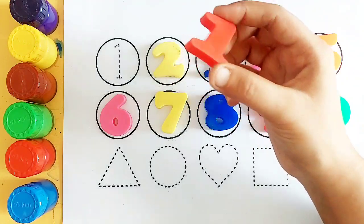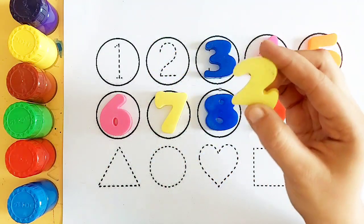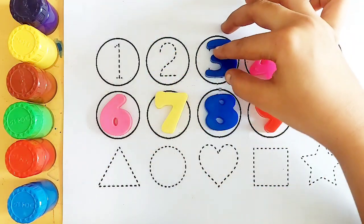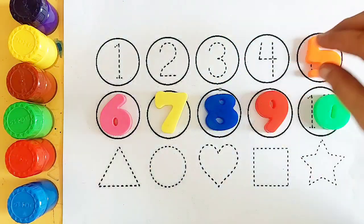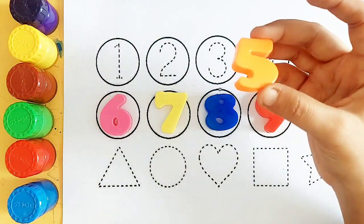Red color number 1, yellow color number 2, blue color number 3, pink color number 4, orange color number 5.